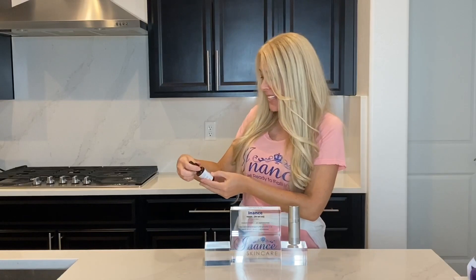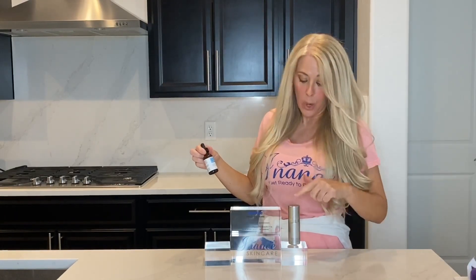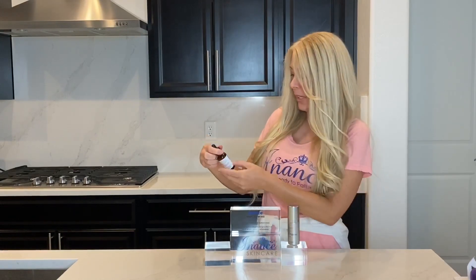The second serum that I love so much is from my line, Enance Skin Care — our new medical grade line. We've been in business for over nine years, almost a decade, which I can't believe because time sure does fly when you're having fun. This is a collagen enhancing serum that has copper complex, which is similar to what's in the Obagi Elastiderm.